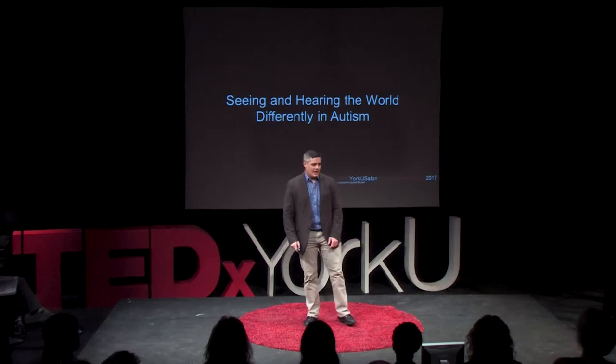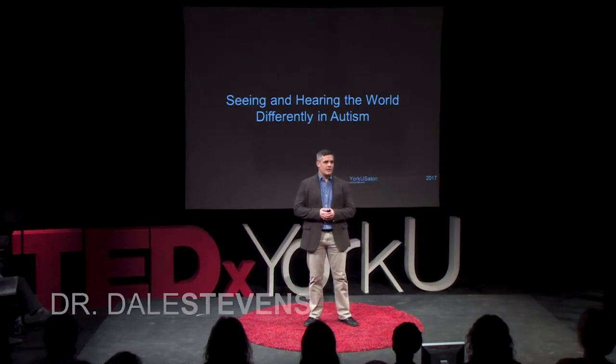Hello, it's a pleasure to be here. I'm going to take the next few minutes today to talk a little bit about some of the exciting research going on in our laboratory. We're trying to understand ASD from a cognitive neuroscience perspective.